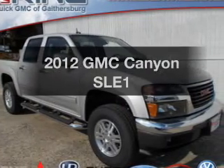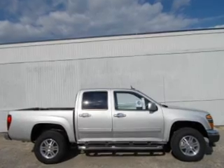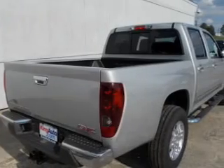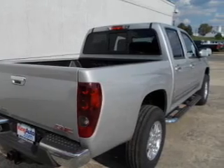Introducing the 2012 GMC Canyon — this is the set of wheels you've been looking for. The powertrain includes four-wheel drive with a reliable engine driven by an automatic transmission. Anti-lock brakes help you bring your vehicle to a safe stop.